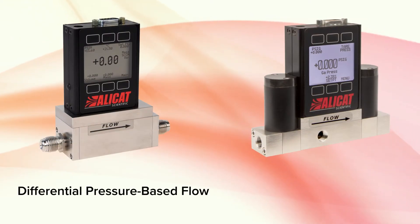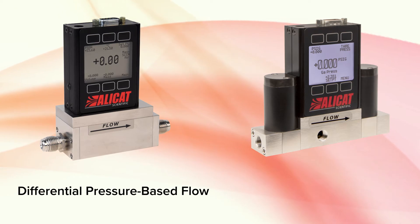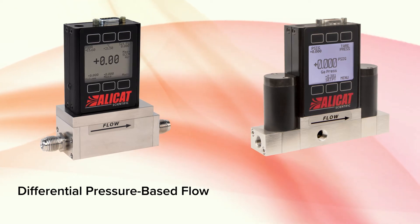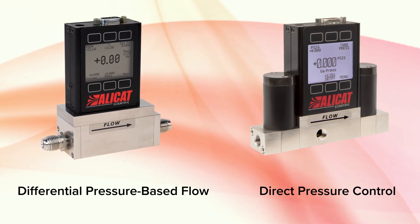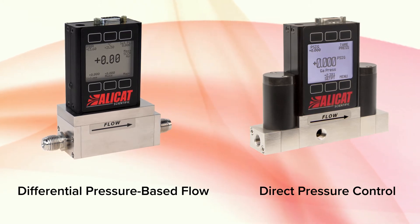Through the use of differential pressure-based flow measurement for the fastest and most accurate readings, as well as fast direct pressure control, AlleyCat instruments make vacuum coating easier, faster, and more precise.